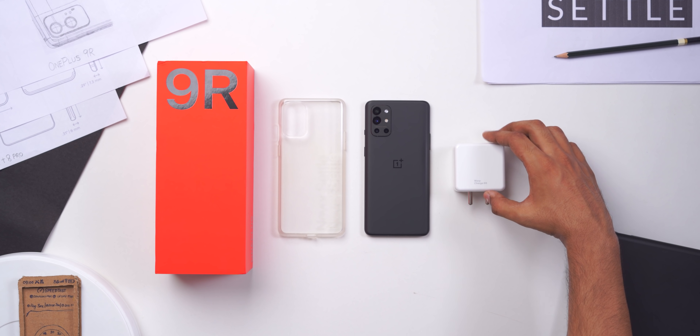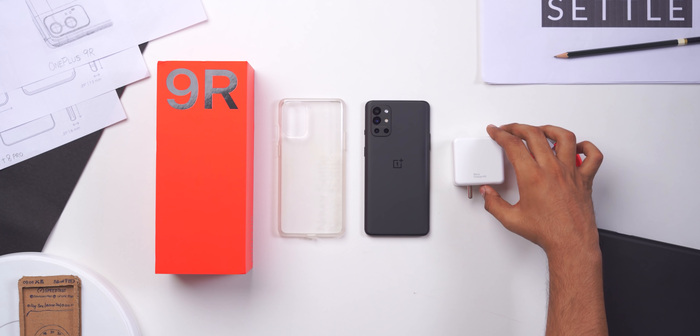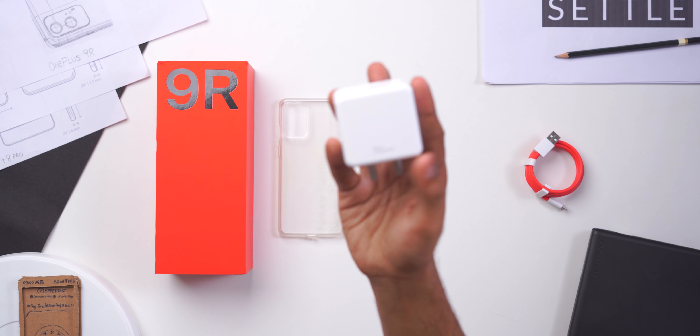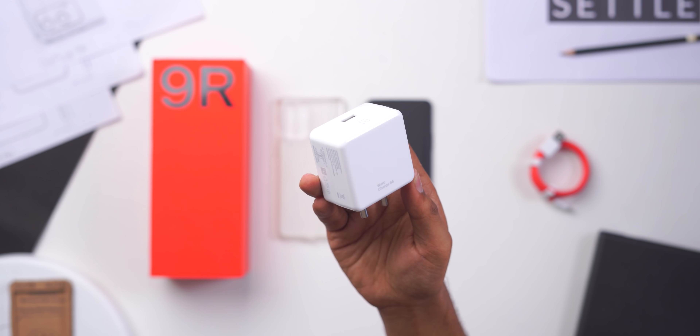You also get a 65-watt fast charger and the same red cable. The difference here is that the OnePlus 8T, OnePlus 9, and OnePlus 9 Pro have a USB-PD charger, so they can be used to fast charge other devices like a MacBook or any other Android phone. This charger is not USB-PD, so it cannot fast charge other devices — it will charge, but not fast charge.